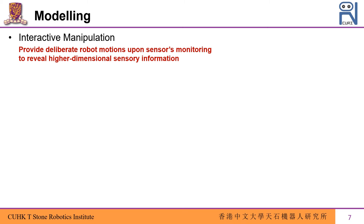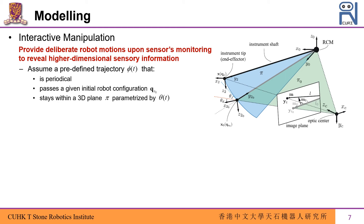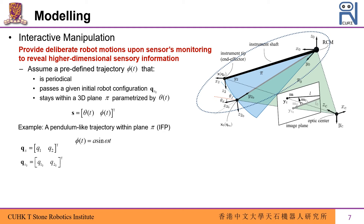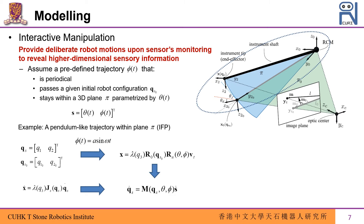The interactive manipulation aims to provide deliberate robot motions upon sensor monitoring to reveal higher dimensional sensory information. We choose a predefined robot trajectory parameterized by phi, which is periodical, passes a given robot configuration, and stays within a 3D plane pi, whose spatial property is further adjustable by a scalar theta. One simple example is the pendulum-like trajectory that sweeps the instrument shaft. As such motion can be implemented by only two degrees of freedom of RCM motions, the robot end-effector position is computed using forward kinematics. By using the robot Jacobian, we can obtain the velocity mapping between joint space velocities and the feature space characterizing the IFP.